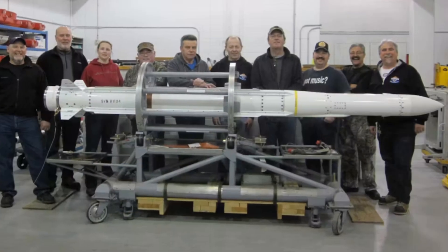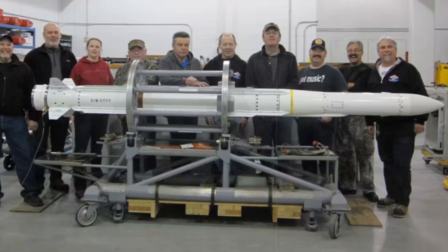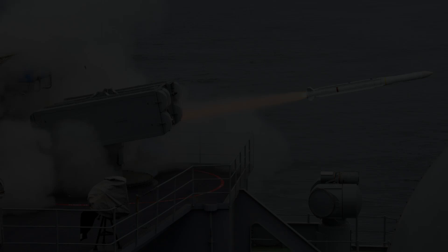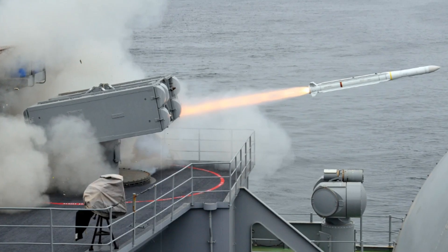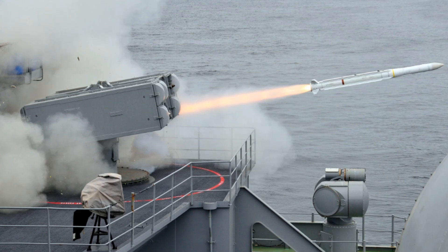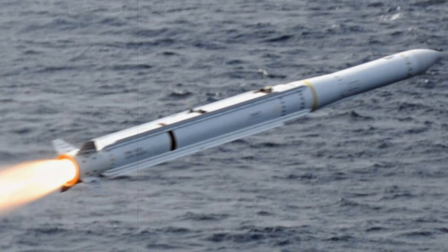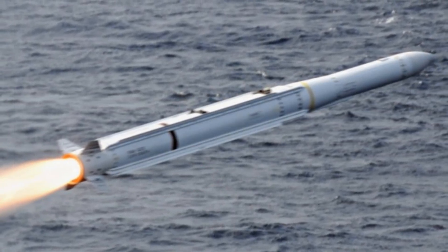Interoperability has been a guiding principle in the missile's development. ESSM Block II is fully compatible with a range of vertical launch systems and is adaptable to numerous radar systems, including the Aegis and APR platforms, as well as Denmark's own Stanflex modules. The system also integrates seamlessly with NATO's Cooperative Engagement Capability, CEC, providing real-time data sharing for coordinated multi-vessel defense.